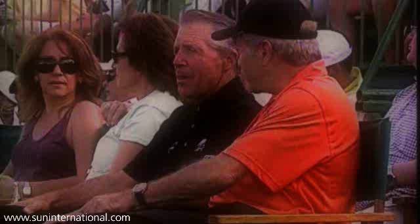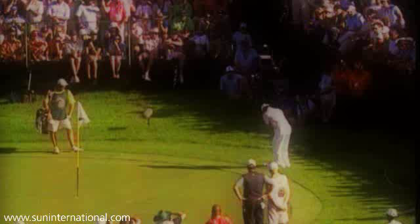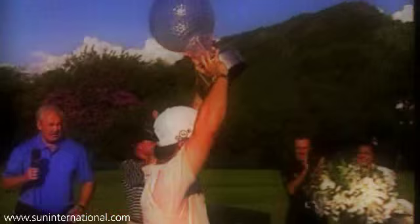Players walking the Gary Player Golf Course are treading in the footsteps of some of the world's top golfers. The course has been home to Africa's major since 1981. The NetBank Golf Challenge now offers the richest prize in golfing history and is an annual favourite among spectators and champions.